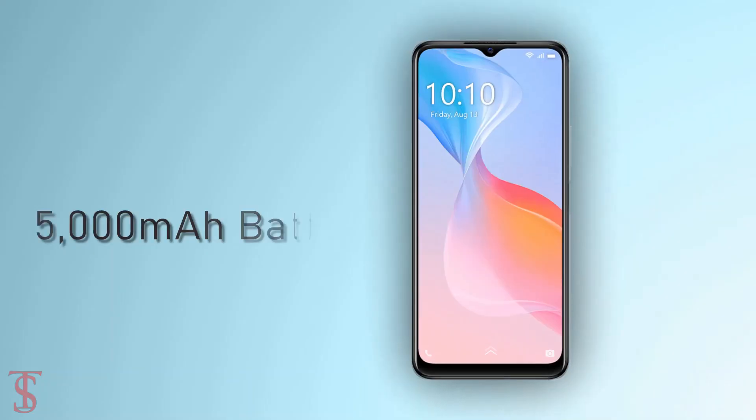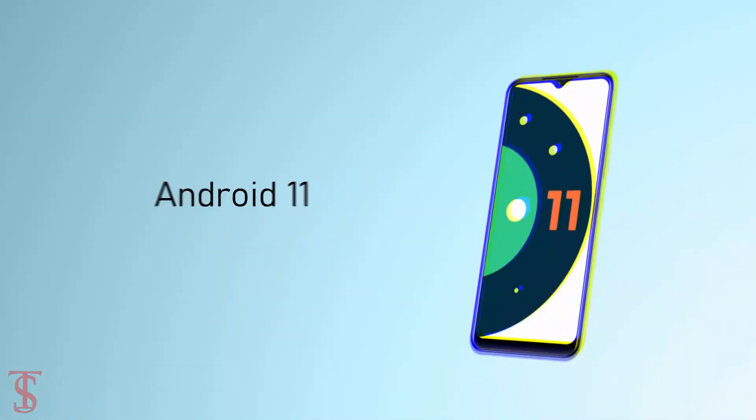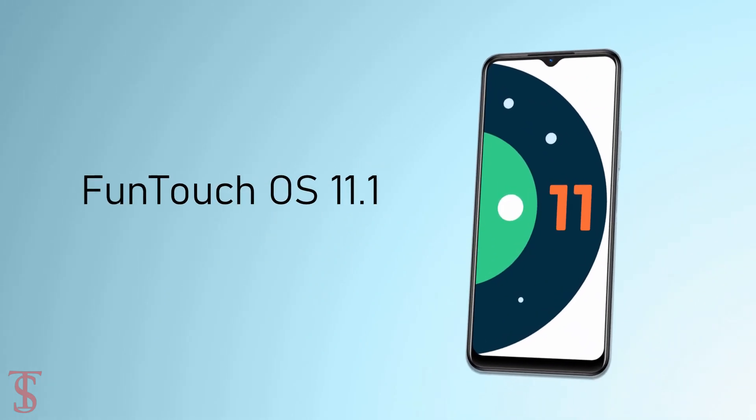The device packs a 5000mAh battery with 18W fast charging support, and it runs on Android 11 based on Funtouch OS X on top.